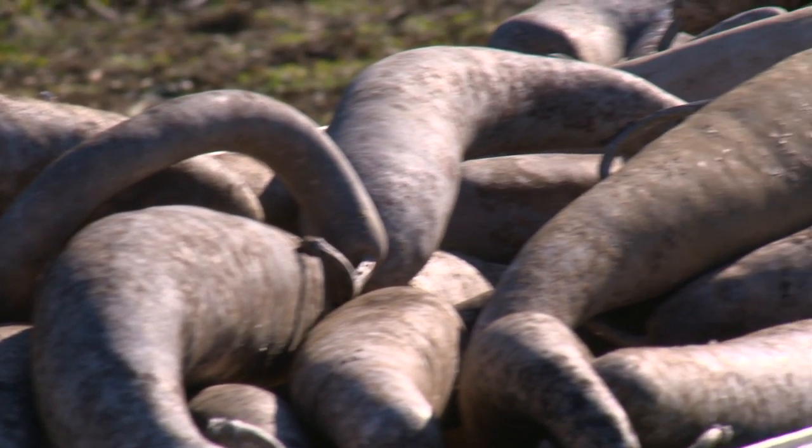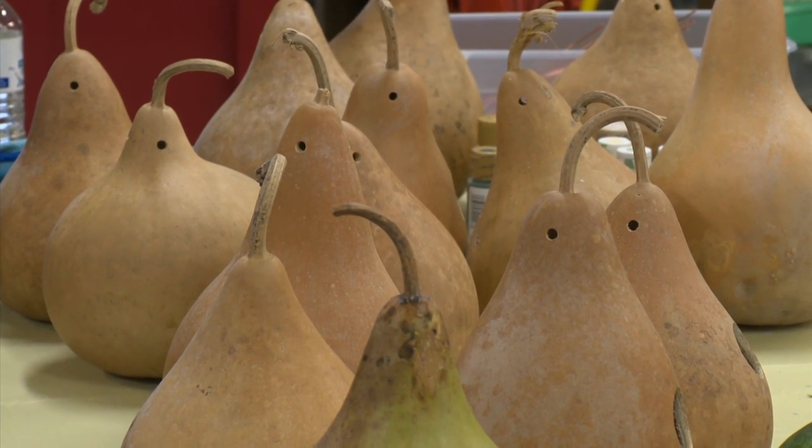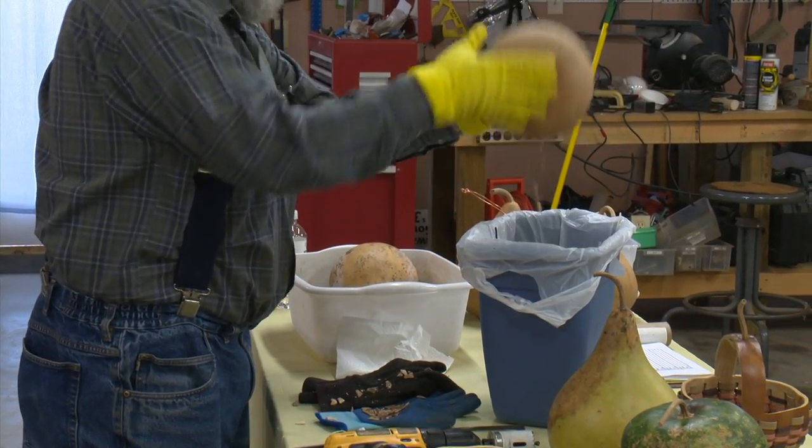We then started going to more of these gourd festivals, learning more about it, got some books, and we also realized here's a product that we could grow that we are excited about. So we decided that we would become the primary supplier of gourds for the local artists and crafters who like to work with gourds.